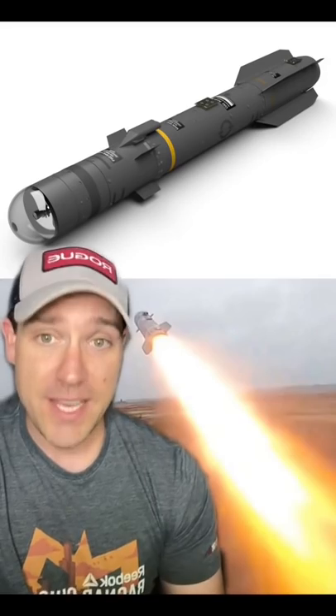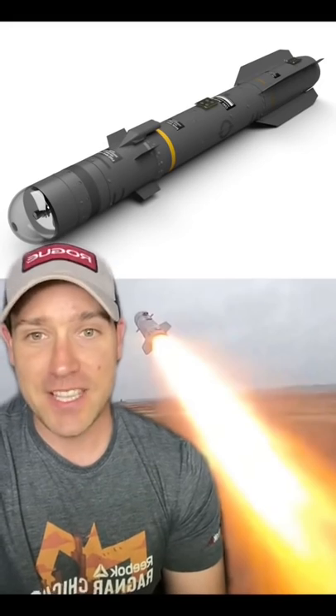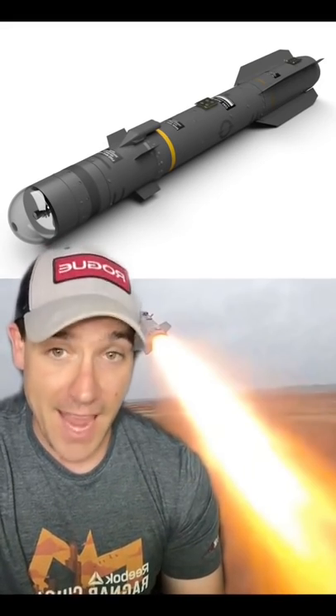And once it does, the missile updates its trajectory, changes to the appropriate fuse setting, and calculates the best point of impact on the target for maximum damage. And there's also an anti-ship version.